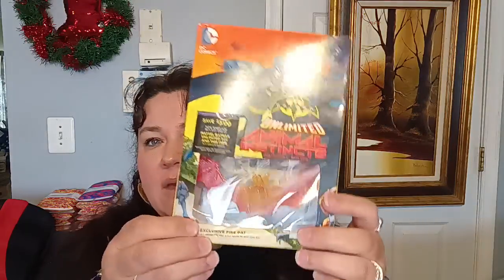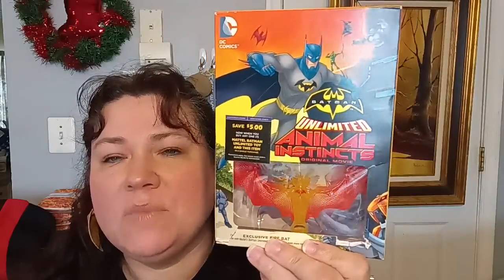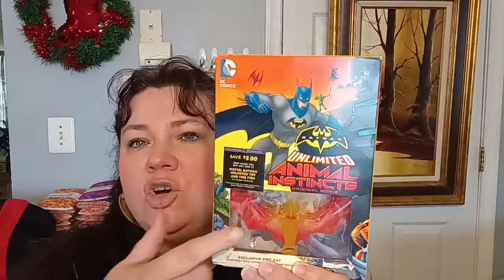Then I came across Batman Unlimited Instincts original movie — the movie is in there, but it also comes with a toy. I thought that was kind of cool. Normally I don't pick up movies, but this one had a toy included, which would be great for Batman collectors. The stores do have these available — it'd be a nice part of your collection.